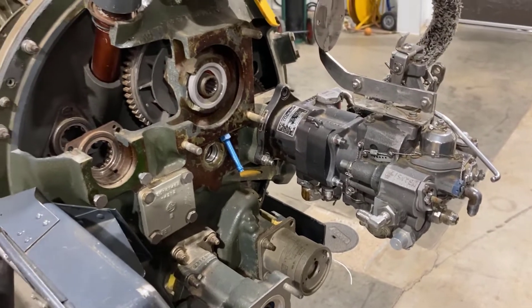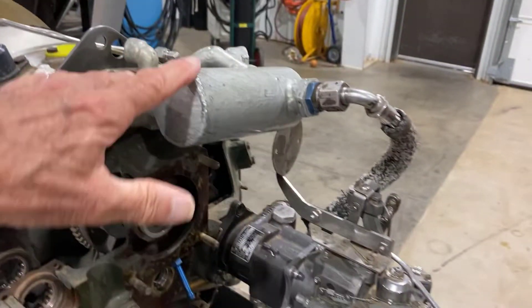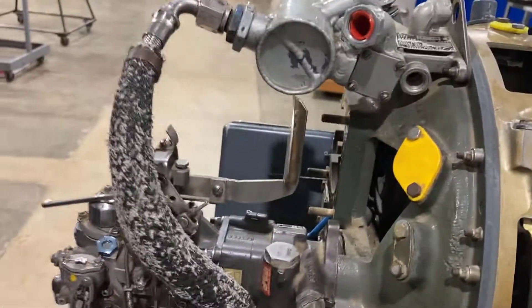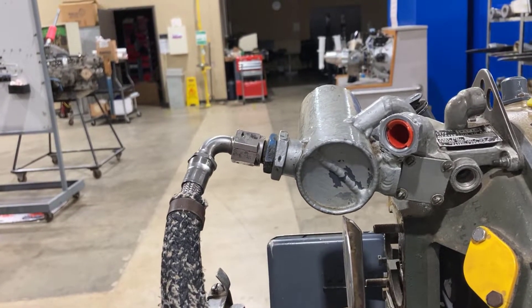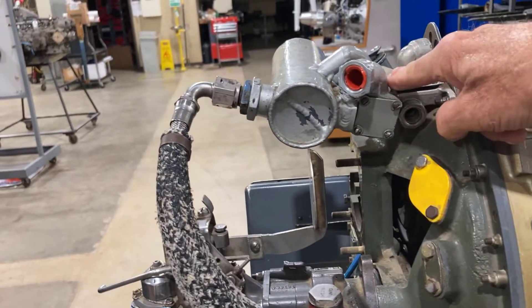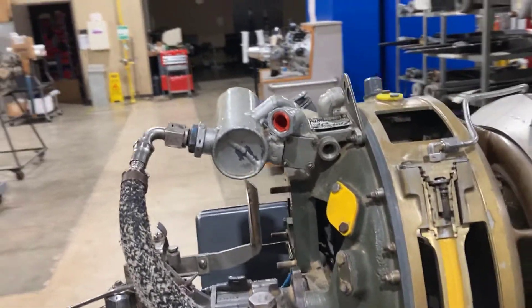They have gearboxes on both sides of the engine. This is the fuel-oil heat exchanger — it heats the fuel and cools the oil. It has oil lines that run to it, and the main fuel line comes in here, so it cools that.